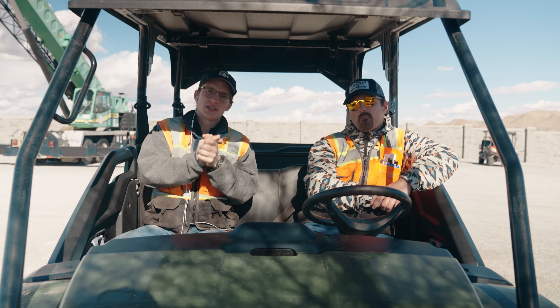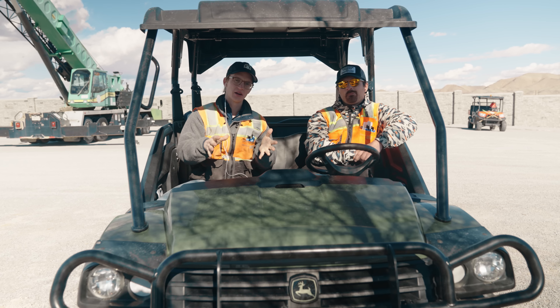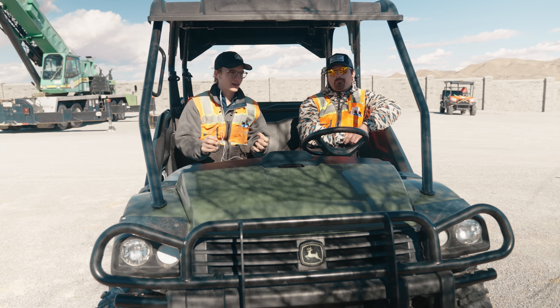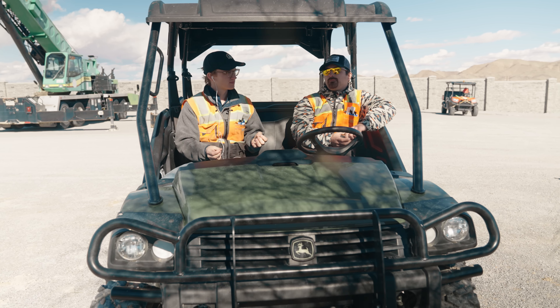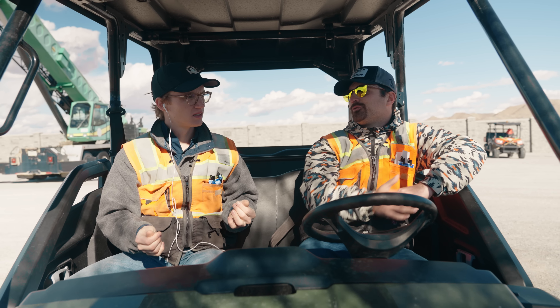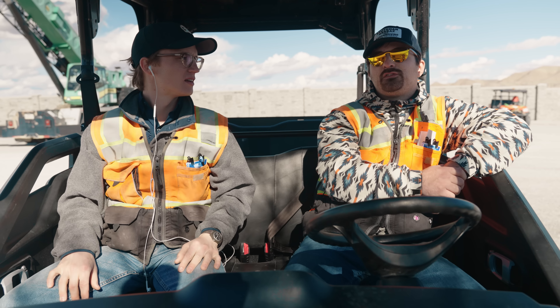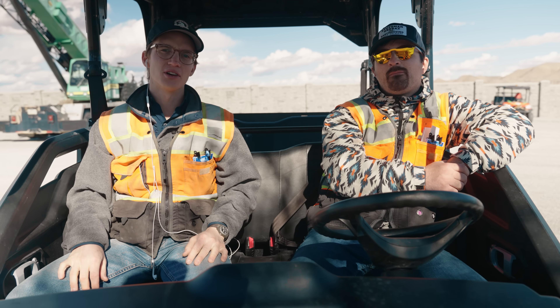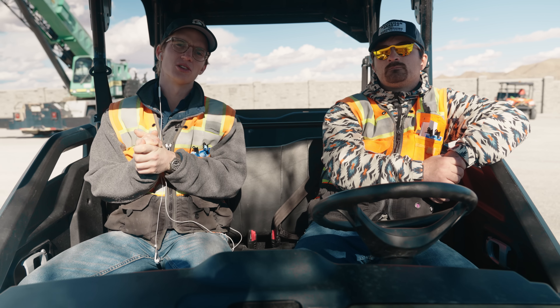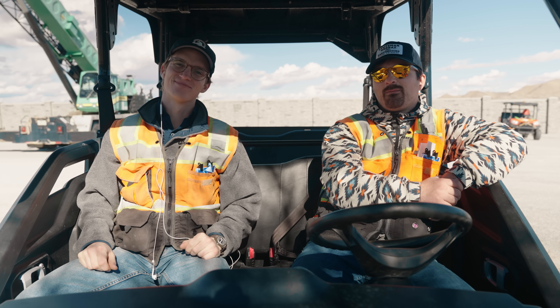That wraps us up with Trimble Dimensions. Thank you, Trimble, for having us out. Thanks to all of the subject matter experts we talked to today. Eric, did you learn anything? I learned that dozers are called bulldozers because they're bulls and bulls push dirt. And I learned that spiders don't move very fast. I learned that hats float. Hats do float. Hopefully you enjoyed it. Maybe you learned something. We'll see you on the next one. Stay dirty. Be clean.